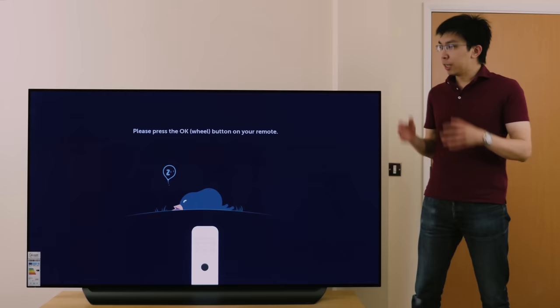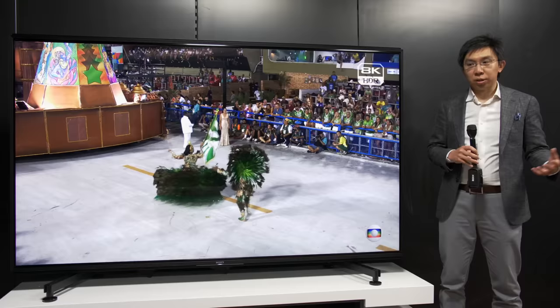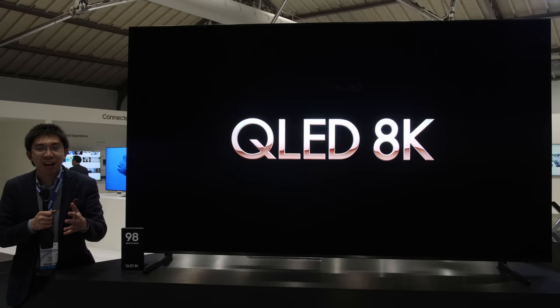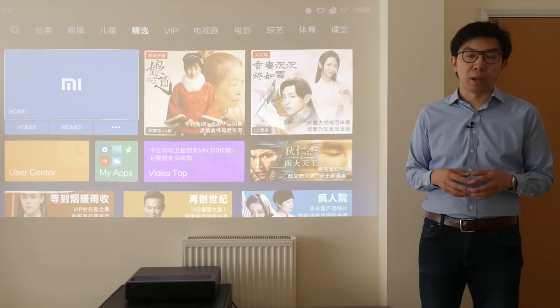Mistake number one is to go for a size that's too small. I'm standing beside an absolutely massive 98-inch 8K QLED television from the South Korean brand. It's best not to go larger than 150 inches — that's one of those cases where too big a size can become uncomfortable.